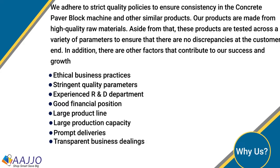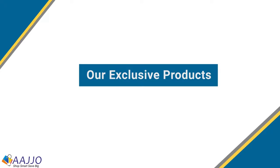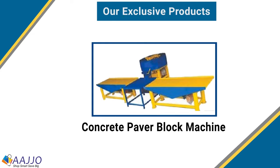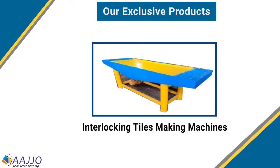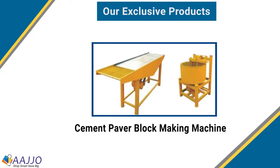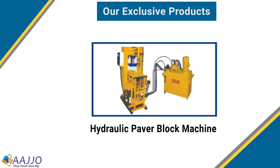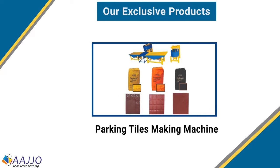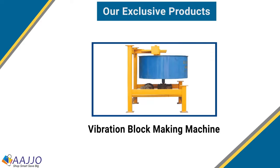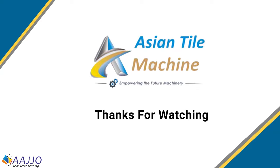Some of the exclusive products Asian Tile Machine offers are: concrete power block machine, designer tiles making machine, interlocking tiles making machine, cement power block making machine, hydraulic power block machine, jig-jug plastic power mold, parking tiles making machine, and vibration block making machine.